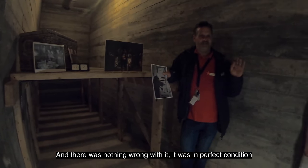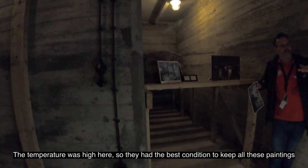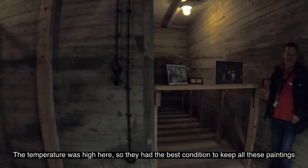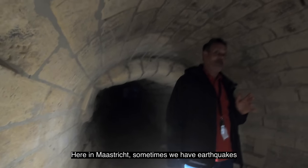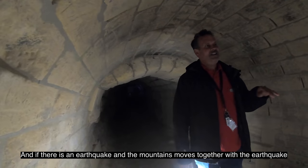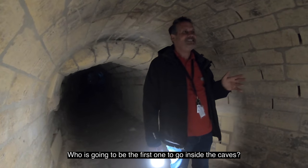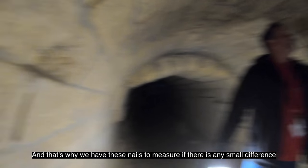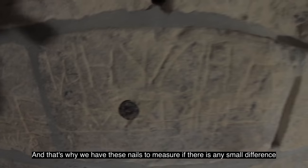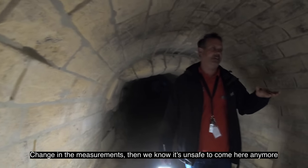The air conditioning system kept the temperature stable, giving the best conditions for the paintings. Because there are sometimes earthquakes here, and if the mountain moves, they needed to know if it was safe. This is why they have measuring instruments here — if there is any small change in these measures, they know it's not safe to come down anymore.